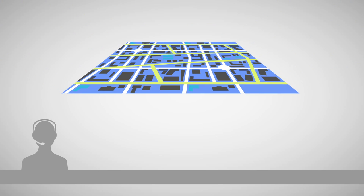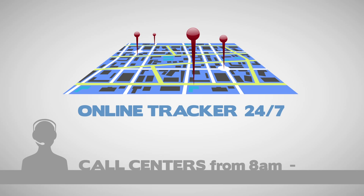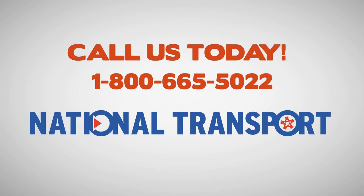We offer an online order tracker that is available 24-7 and call centers that are open from 8 a.m. to 10 p.m. every day. Call us today and learn more about how National Transport can quickly and securely ship your car at a price you can afford.